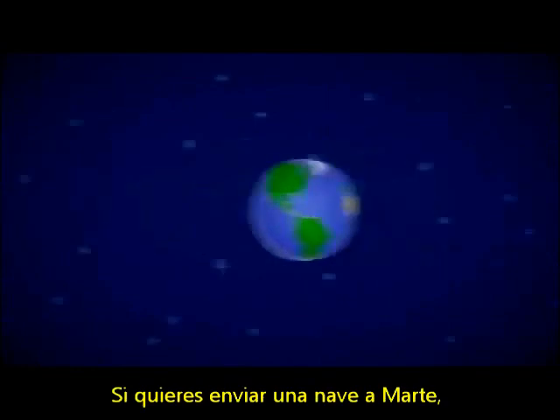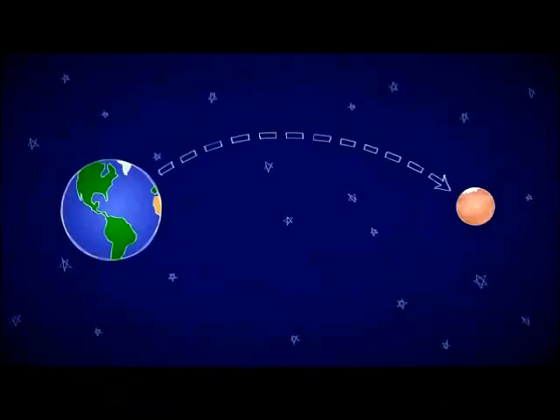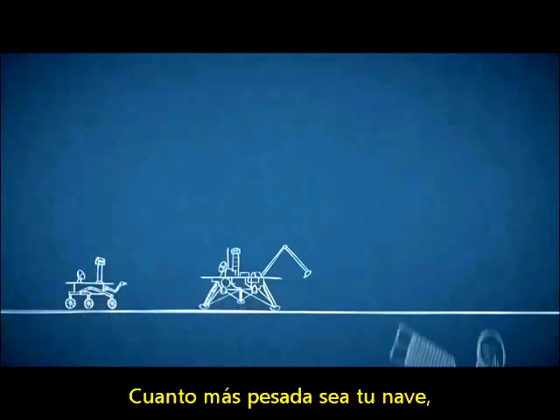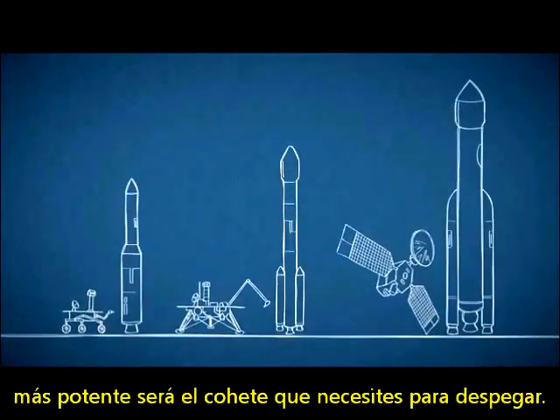How do you get to Mars? If you want to send a spacecraft all the way to Mars, first you'll need a fast rocket to escape the pull of Earth's gravity. The heavier your spacecraft, the more powerful your rocket needs to be to lift off.